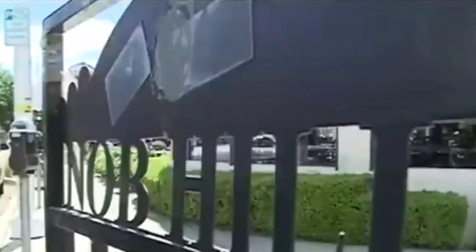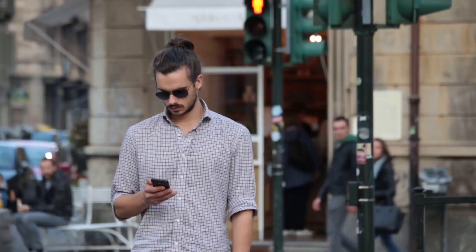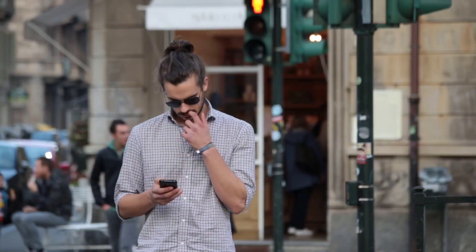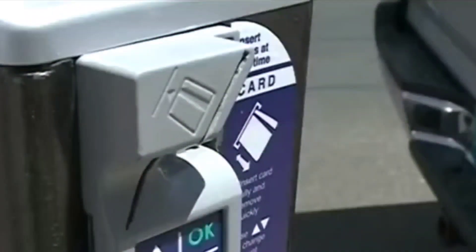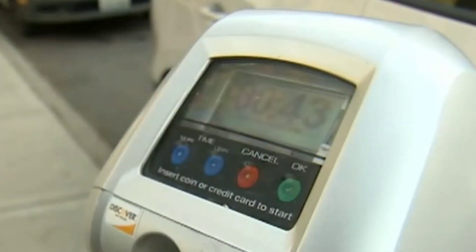One of the biggest benefits of smart parking meters is the ability to pay for parking from your smartphone. With the use of a mobile app, drivers can easily find available parking spots and pay for their parking from the comfort of their car. This eliminates the need for cash or coins and streamlines the payment process, making the parking experience more convenient and hassle-free.